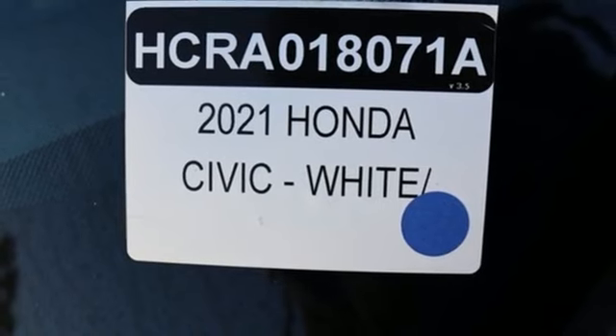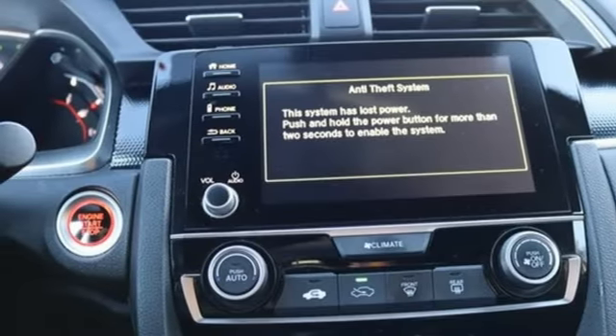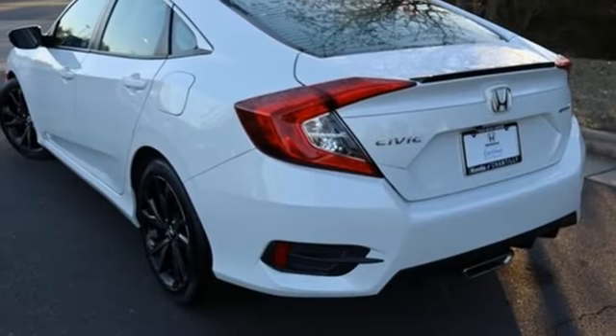Manual telescoping steering column, continuously variable automatic transmission, aluminum wheels, gas pressurized shocks, and an in-line four-cylinder engine.